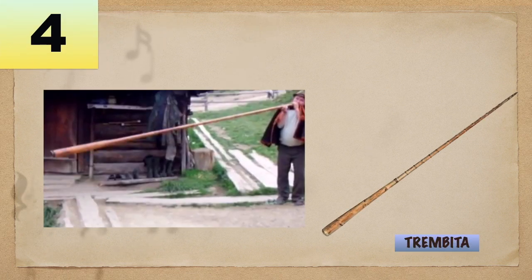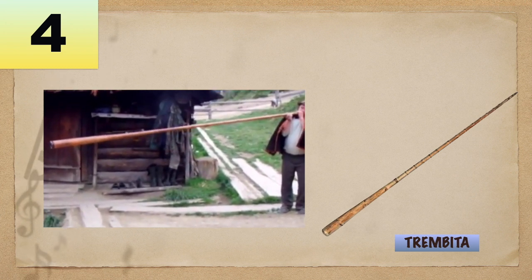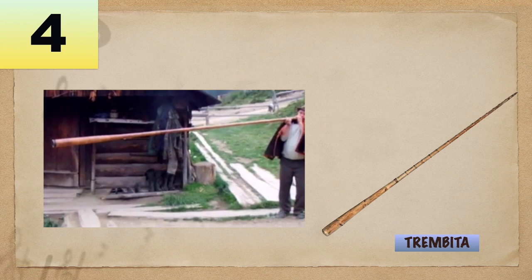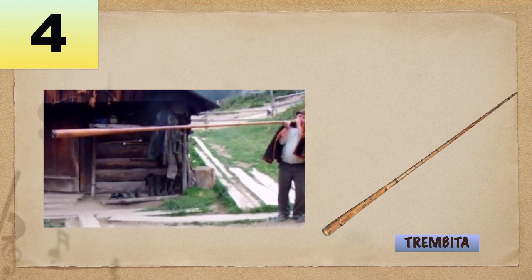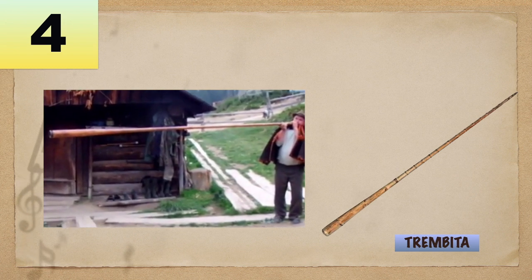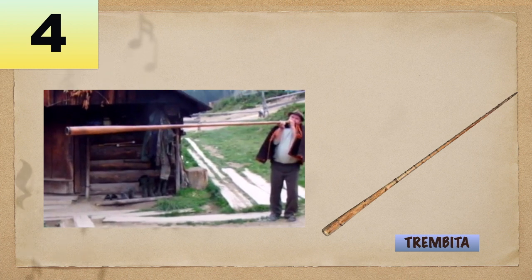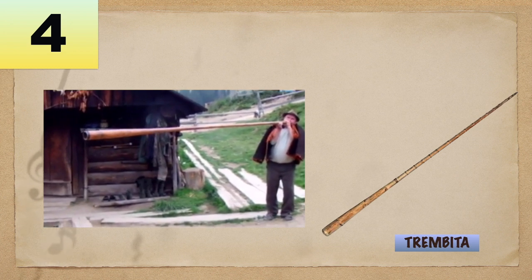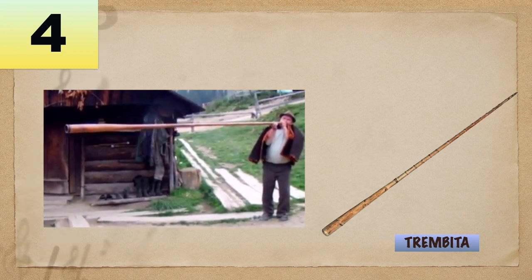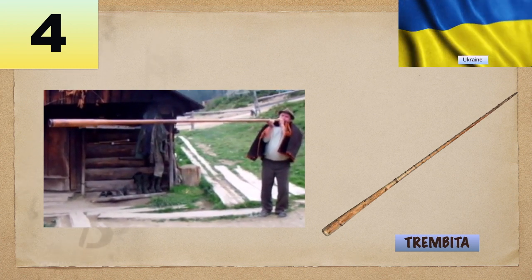Number 4: Trambita is an alpine horn wind instrument made of hollowed halves of spruce wood and bound with birch bark, conical in shape in general, with a metal or horn mouthpiece at the narrow end, approximately one to three meters in length, having a musical range of over two octaves. This instrument is of Ukrainian origin.